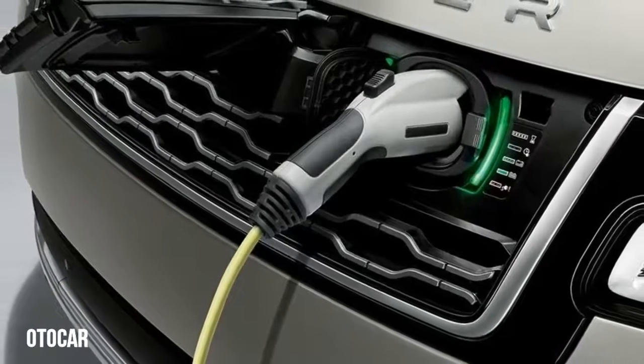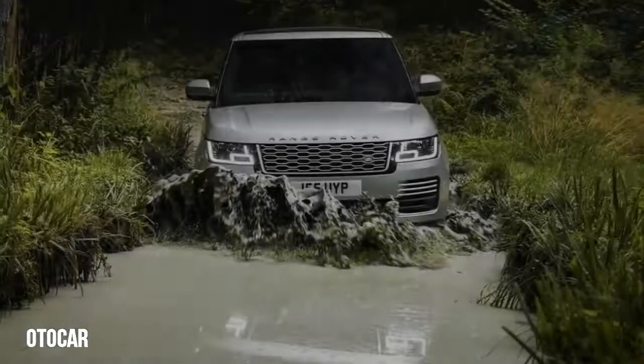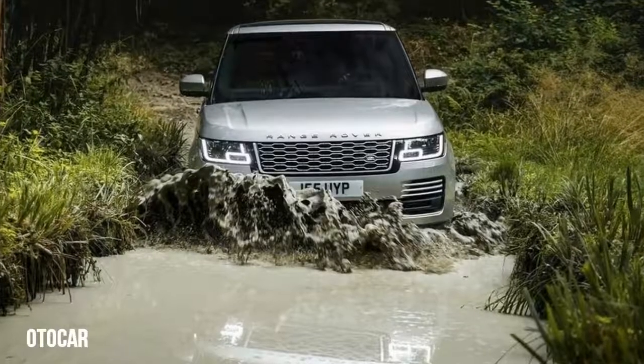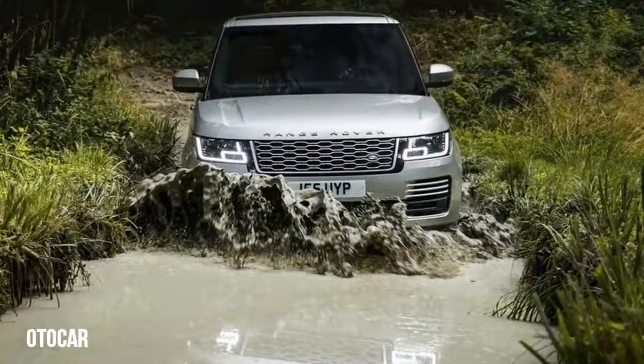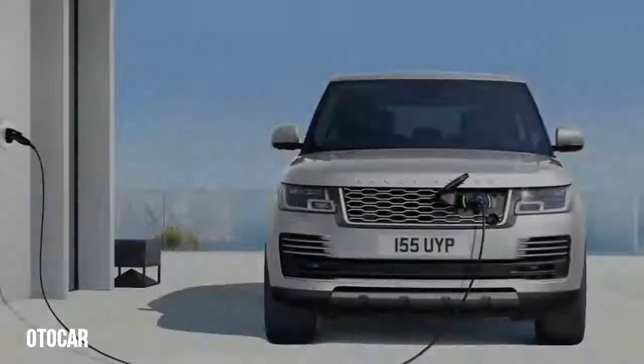A 13.1-kilowatt-hour lithium-ion battery pack is tucked out of the way under the cargo floor, while the plug-in charging access point is behind the grille.